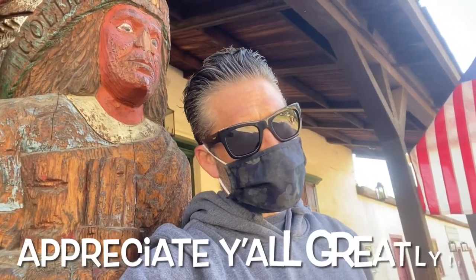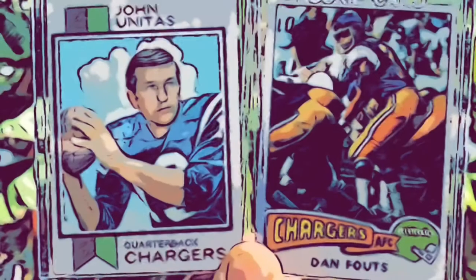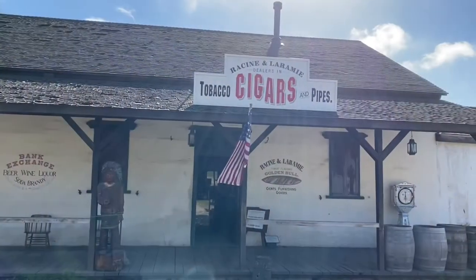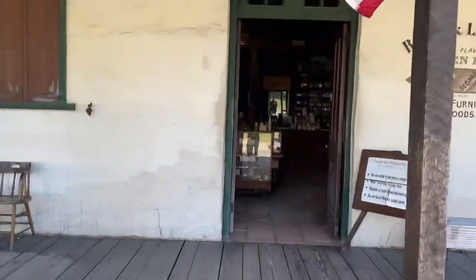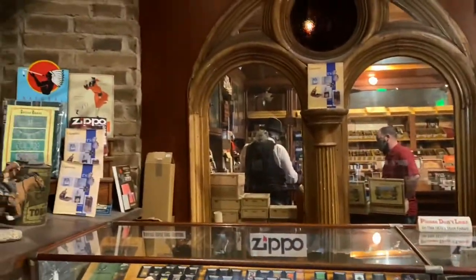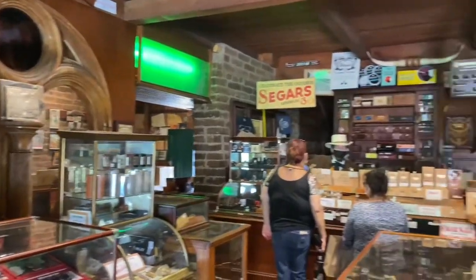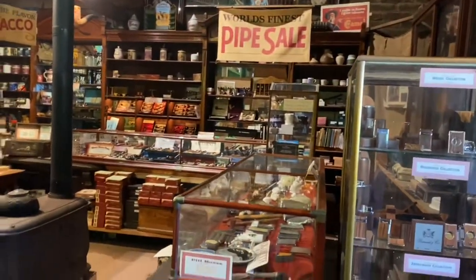Good evening ladies and gentlemen, namaste! Thanks for joining me again on another Hollis Build. Here we are in Old Town San Diego! Let's check out the tobacco, cigar, and pipe shop — so sick. I can't tell you how good it smells in here. Look at this — all original mirrors, straight original. This is from Old Town San Diego, so sick.